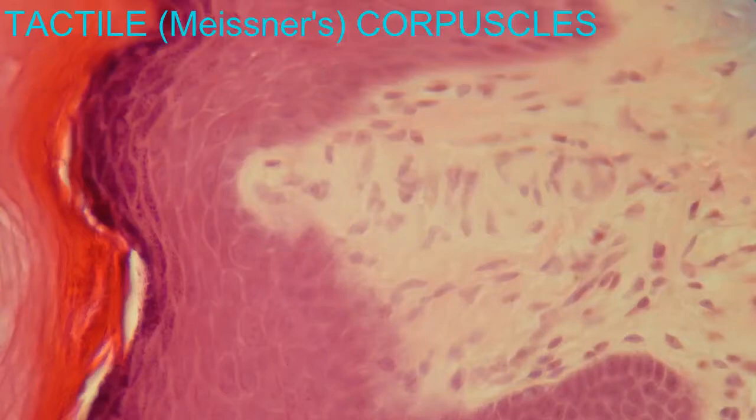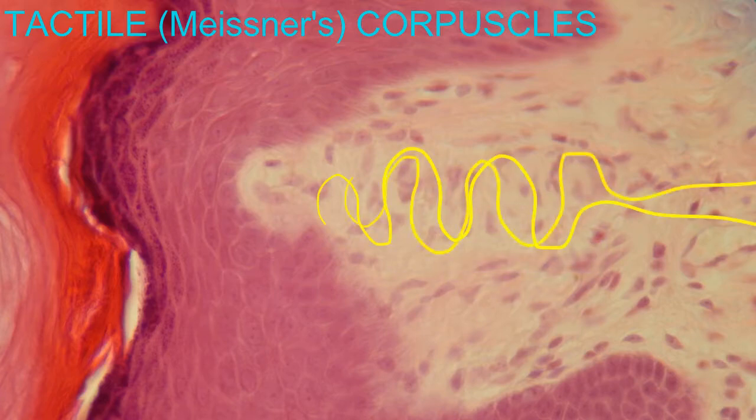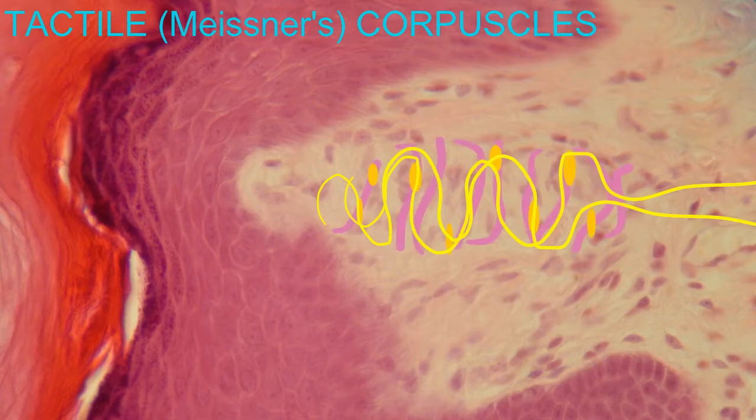Other sensory neurons, contributing to general senses, have more complex structures that they form. For example, in tactile or Meissner's corpuscles, there is a connective tissue capsule in which the sensory neuron, with its unmyelinated dendrites, ends in discs. Around these discs are modified Schwann cells oriented horizontally, and the dendrites weave throughout.